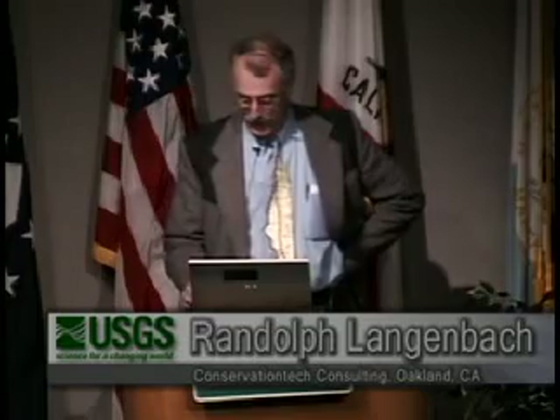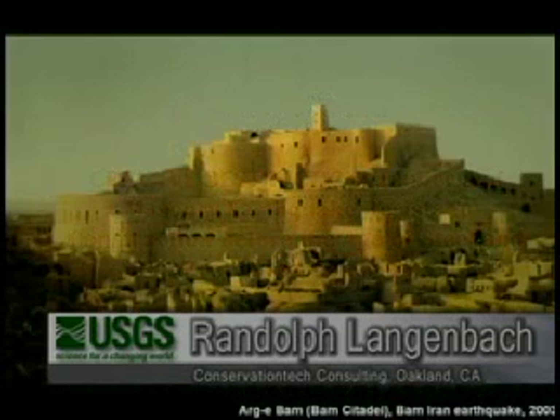The kind of work I'm going to be talking about is traditional construction, mainly in countries other than the United States, because I found this really very interesting. It came out of my interest in architecture and particularly in vernacular architecture as a building conservator.